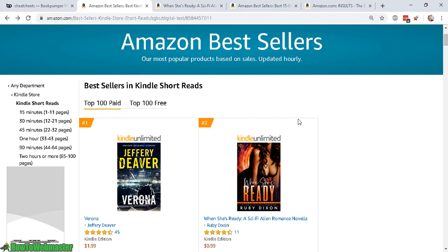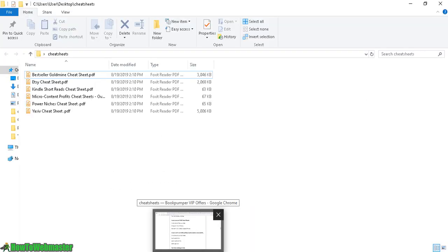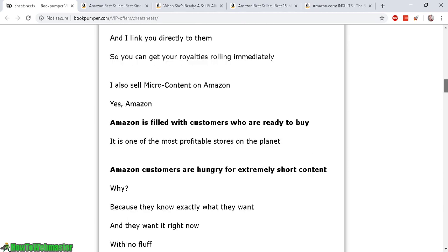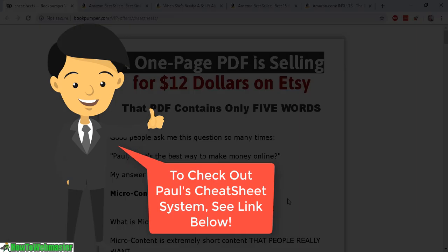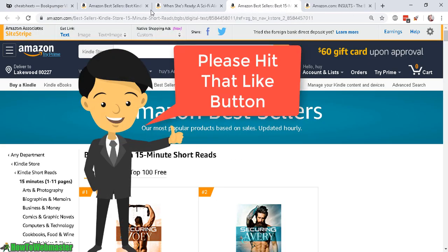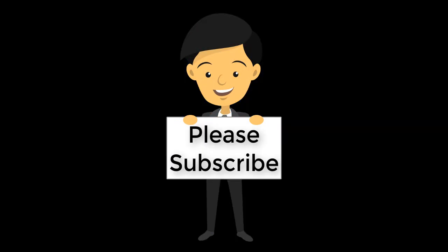This is a great opportunity to start making these easy short books. You can get all the tips and strategies on finding the best niche for micro niche content and how to profit from multiple platforms such as Kindle and Etsy. I highly recommend this new series of guides from Paul Coleman. I hope this video helps — thanks for watching. Be sure to subscribe to How To Webmaster for more internet marketing tips and tricks, and until next time, happy marketing.